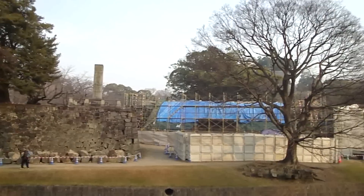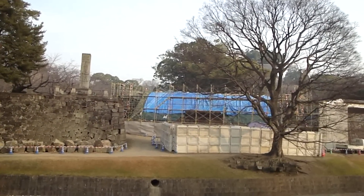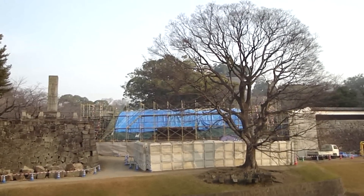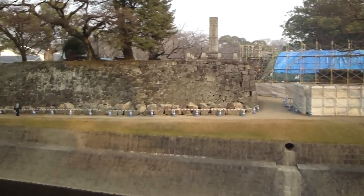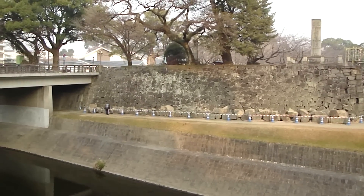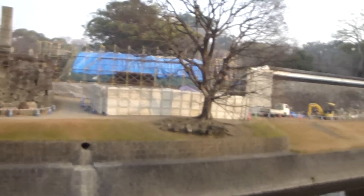They're doing some restoration work on what I believe is the Bagu Yagura — that's the turret with the horse riding equipment, or horse goods turret. They're rebuilding the stonework. You can see it under the tarpaulin. The stones are actually lined up and numbered just where that gentleman is walking, all lined up ready to go back exactly how they were taken out.